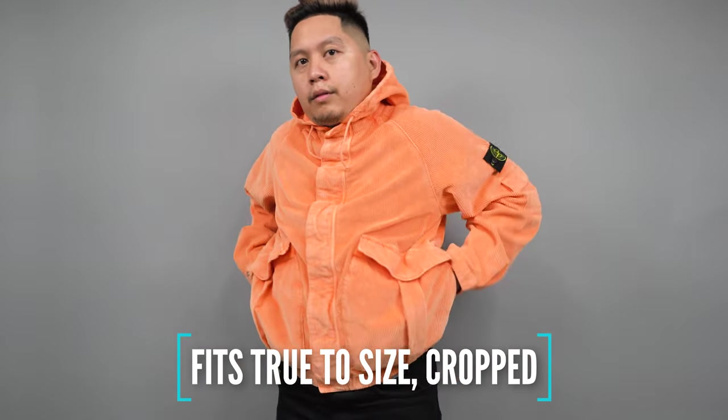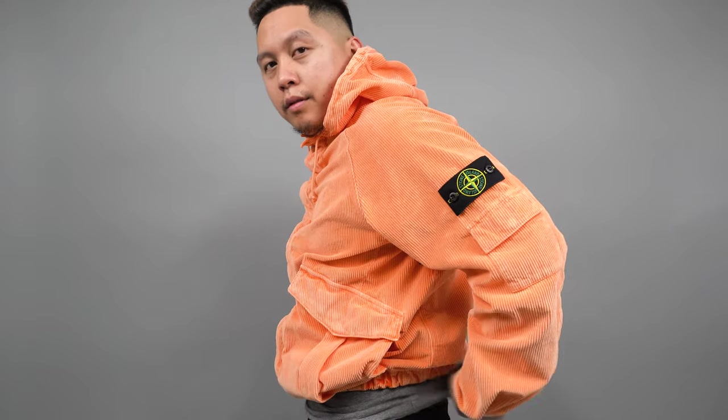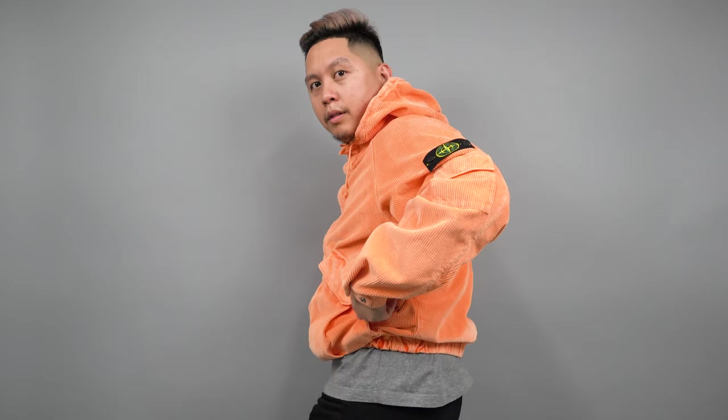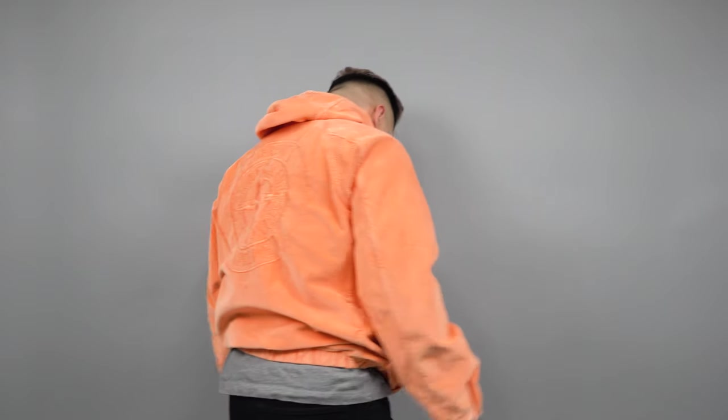I personally resonated with this jacket a lot. I'm about 5'9", 175 pounds, and this is a size medium. It fits a little cropped — the torso fits pretty loose, the arms fit pretty loose as well. Since it's going for a retro kind of feel, the hem of the jacket is a little cropped, and they compensate for that with the elastic at the hem, which I think is a really nice touch.